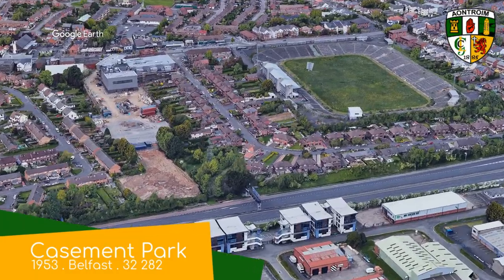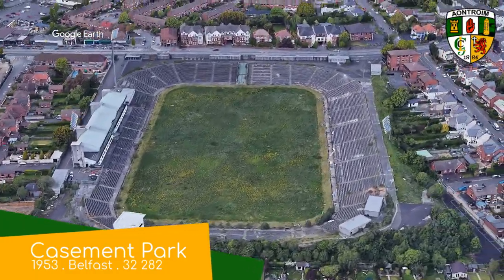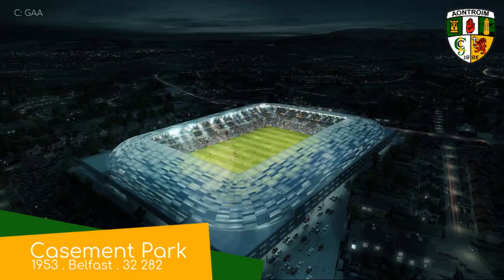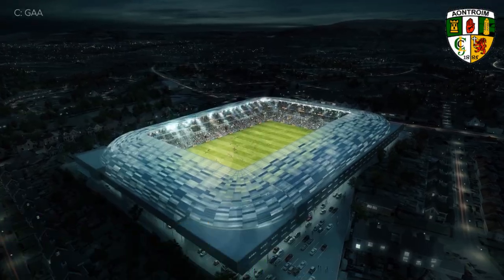Casement Park. Now, this stadium would have been the actual number six, but it's abandoned. They're trying to build a new stadium on the site, so I'm not going to count it.